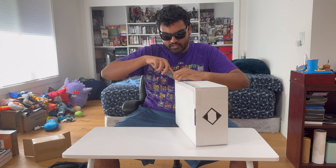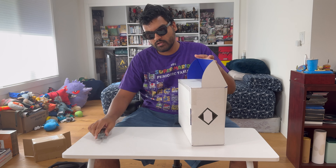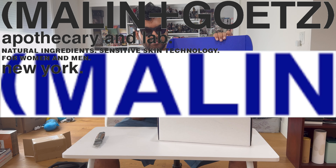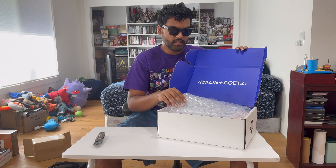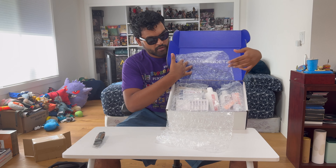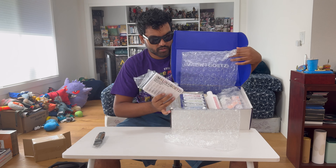Let's get all the way into it. Oh, I like how the box turns blue from the inside — that's cool. There it is: Malin + Goetz. There's a bunch of bubble wrap protecting the situation, and then we get straight into what we got.